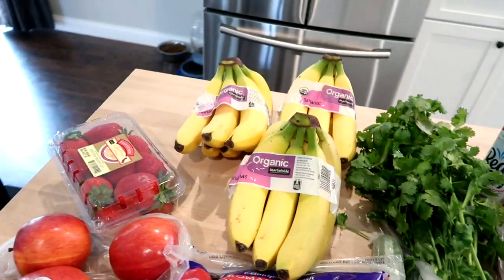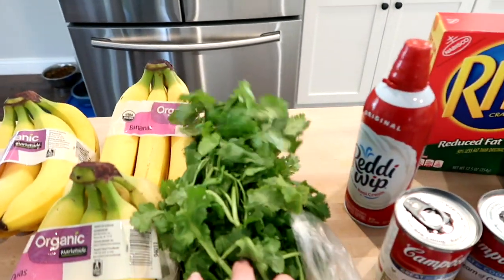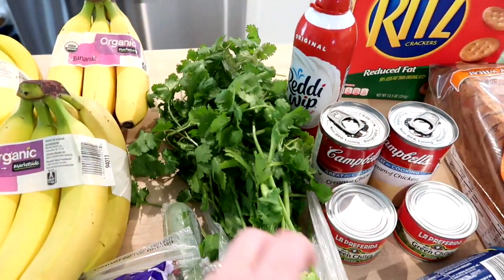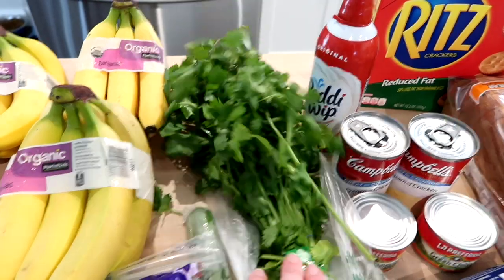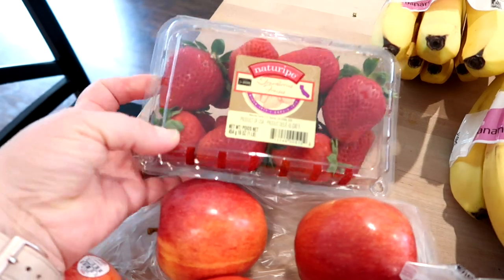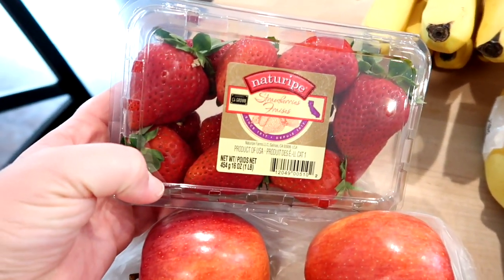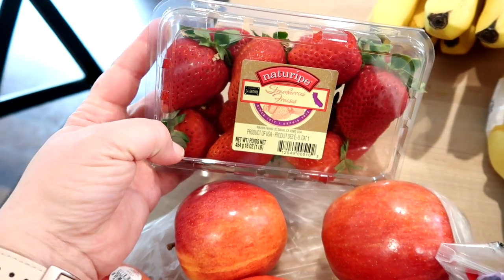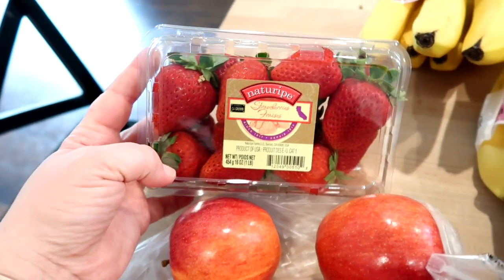I got some cilantro — this is actually the largest bunch I've ever seen, it's super tall — for some recipes this week. I also got one pound of strawberries. I only got one pound because the kids didn't go through all of them last week and I ended up tossing some because they went sour in the refrigerator.